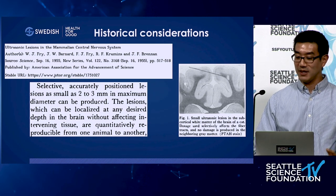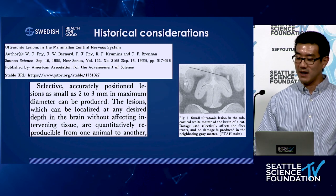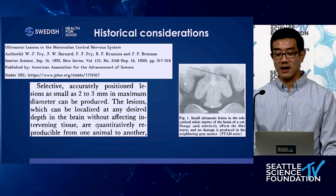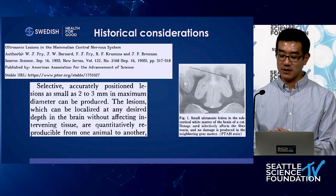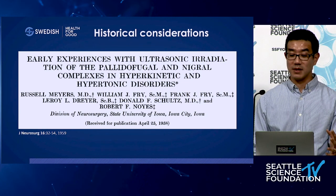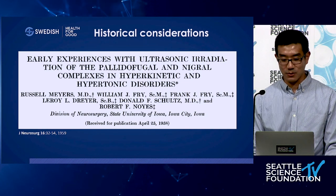They go on to say in their paper: 'The ultrasonic method of producing localized selective lesions in the central nervous system constitutes a unique and potent tool for experimental neurological and neurosurgical applications.' And indeed, in the following years we see ultrasound being used in a variety of neurosurgical and neurological applications, including movement disorders.